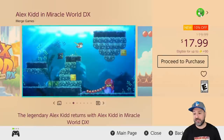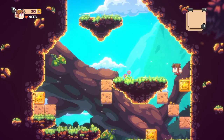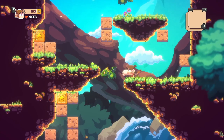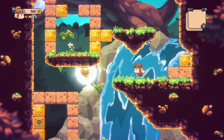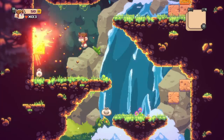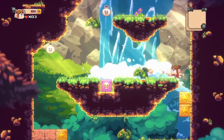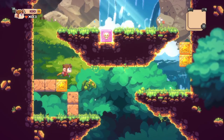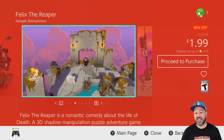Next is a game I had to mention even though the sale isn't that big — Alex Kidd in Miracle World DX at 10% off for $17.99. I fully reviewed this game and gave it a 7 out of 10, making it a pretty decent game. If you're a huge fan of retro platformers or Alex Kidd, you could rate it even higher. Having just released recently, at $17.99 it's a decent deal worth mentioning.